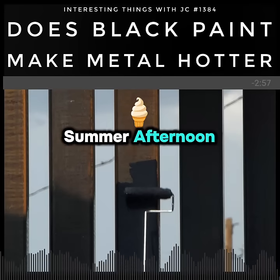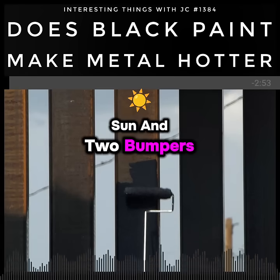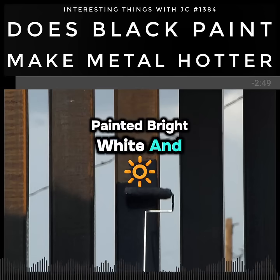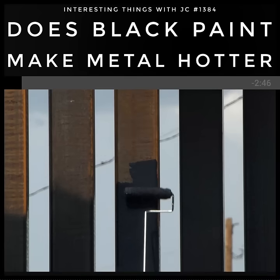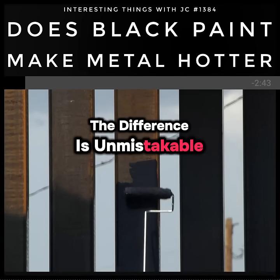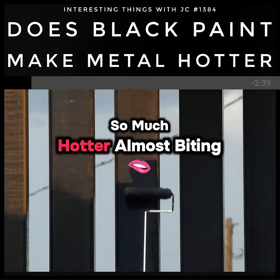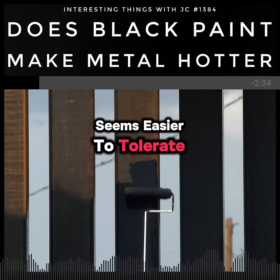Picture it. It's a hot summer afternoon. You've got a car parked out in the sun and two bumpers. One of them is painted bright white and the other bumper is jet black. When you place your hand on each, the difference is unmistakable. The black surface feels hot, so much hotter, almost biting. The white, while still warm, seems easier to tolerate.